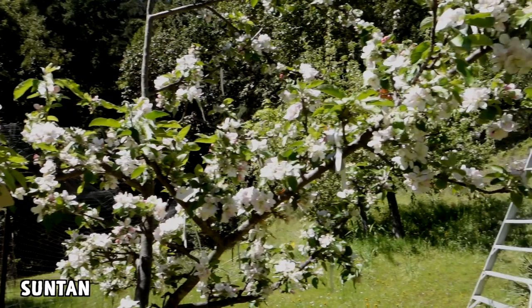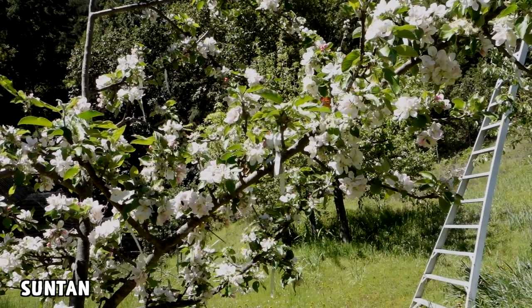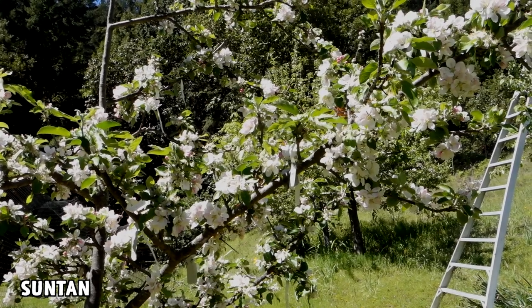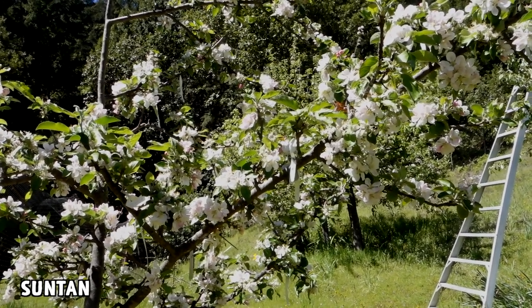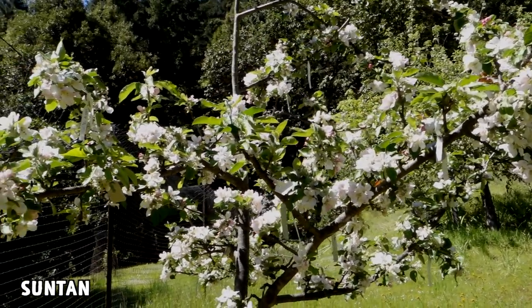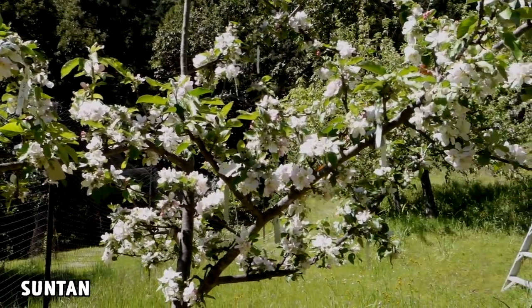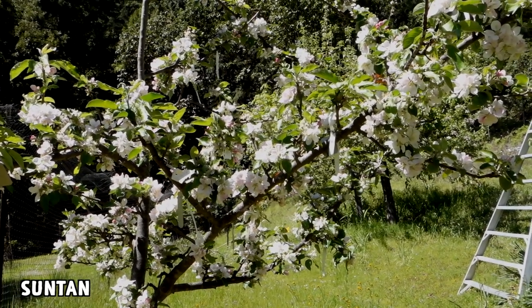This apple is a cross between Court Pendu Plat — my latest blooming dessert apple — crossed with Cox's Orange Pippin. By all accounts, this is a fantastic keeper. Mine usually get watercore, but I think it's worth experimenting with. The flavor is very, very interesting — a lot of tropical fruit flavors. It's a sharp apple with a lot of acid, but it's also got quite a bit of sugar and tons of interesting flavor.